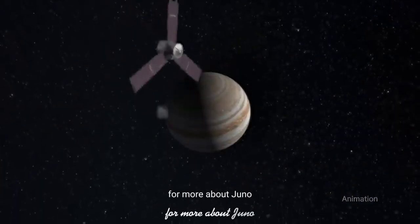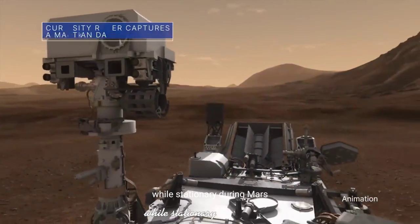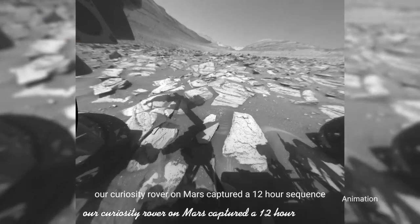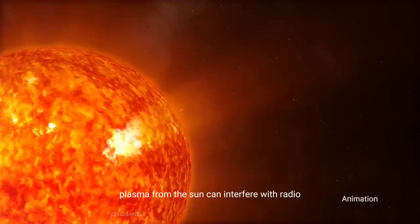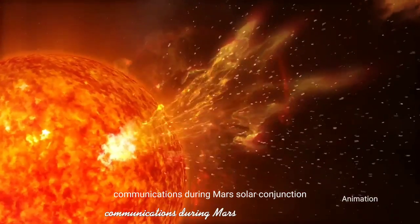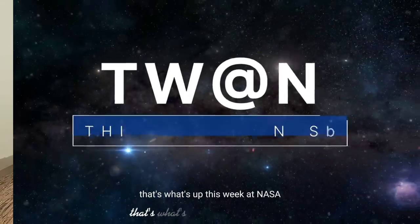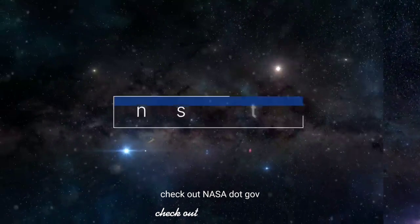For more about Juno, go to nasa.gov/Juno. While stationary during Mars solar conjunction, our Curiosity rover on Mars captured a 12-hour sequence showing its own shadow moving across the planet's surface. Plasma from the Sun can interfere with radio communications during Mars solar conjunction, so missions hold off on sending commands to Mars spacecraft during that time. That's what's up this week at NASA — for more, check out nasa.gov.